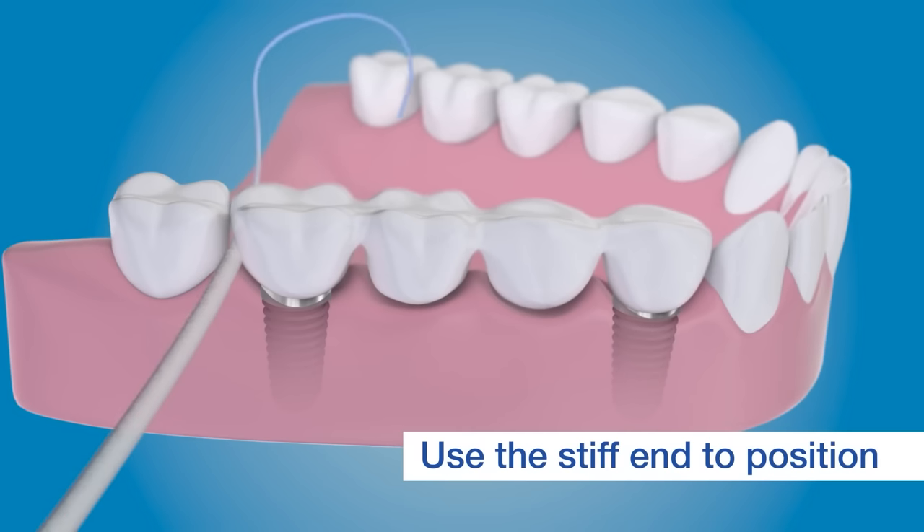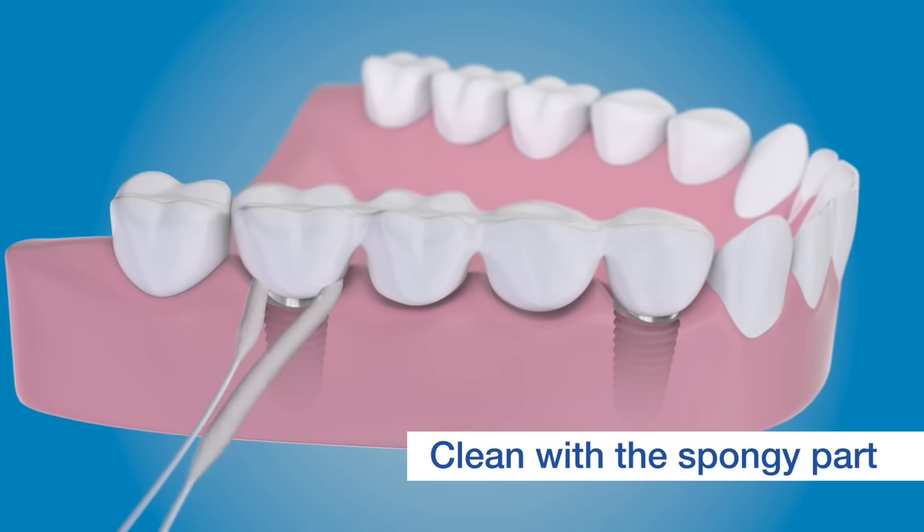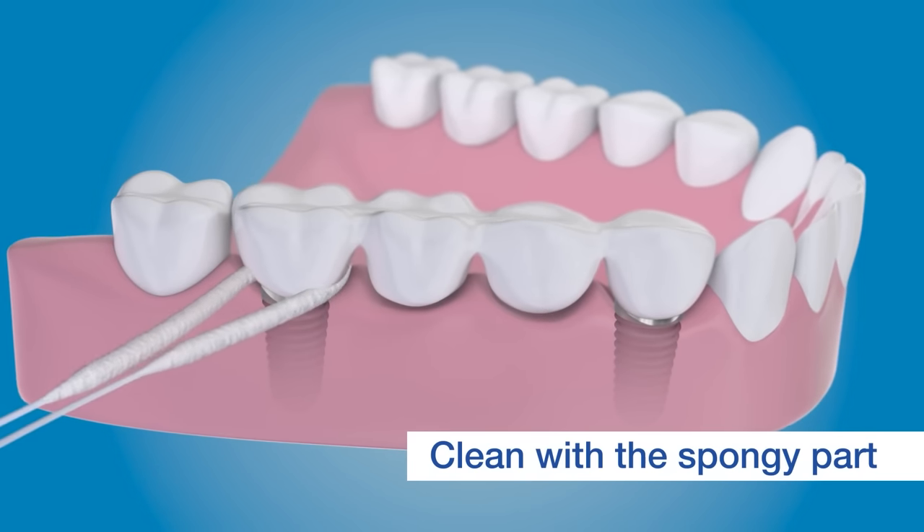The second step is to use a special floss called super floss. Using the stiff end, slip it in between the teeth and clean around the implant with the spongy part. It's that easy.